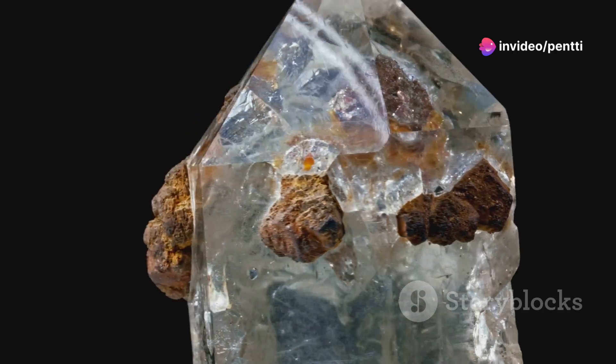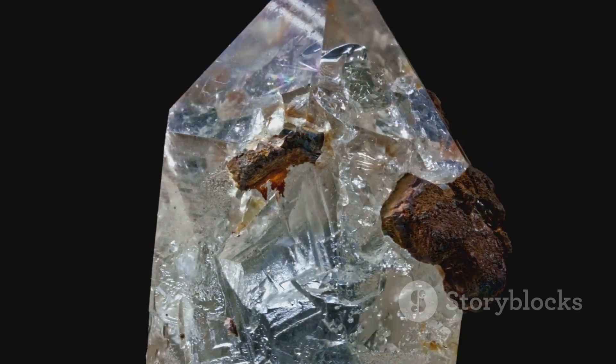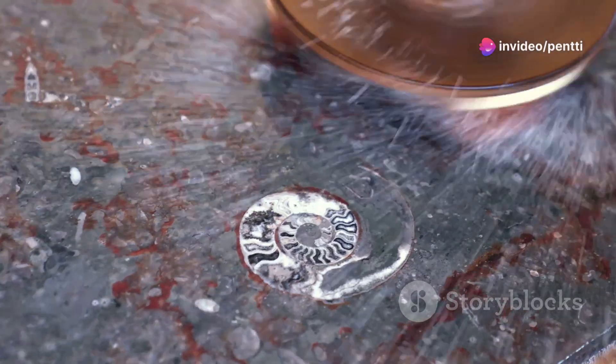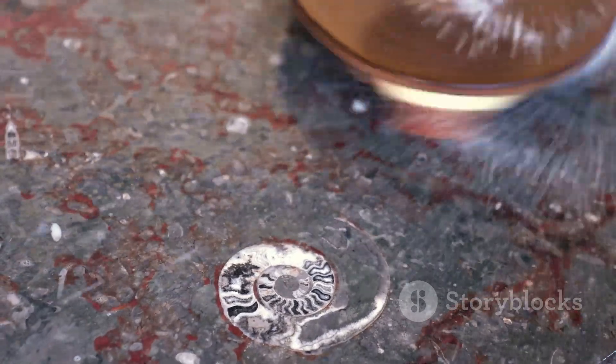In summary, the transformation of fossilized coral is a multi-stage process, beginning with the death and fossilization of the coral, followed by recrystallization into limestone, and ending with metamorphosis into marble. Each stage is driven by the Earth's natural forces, resulting in a unique and beautiful artifact of our planet's history.